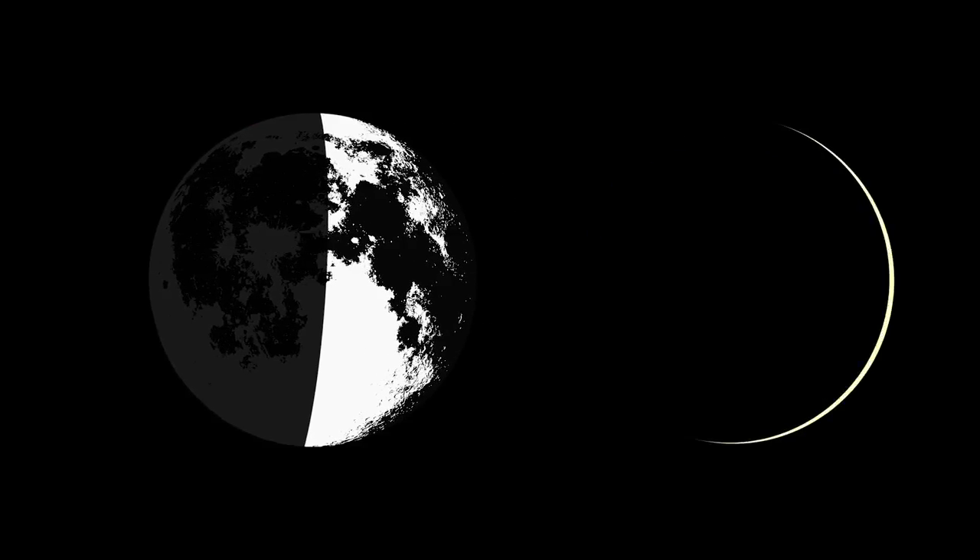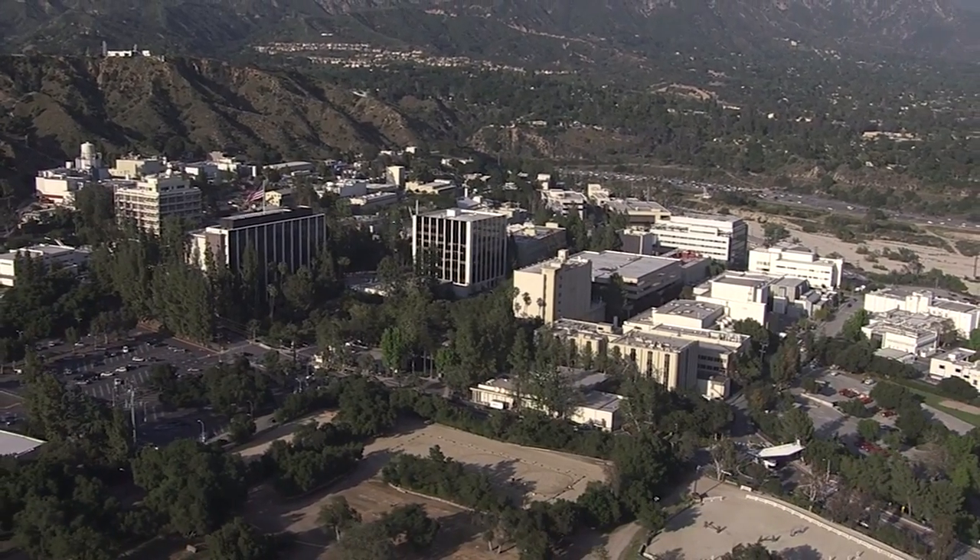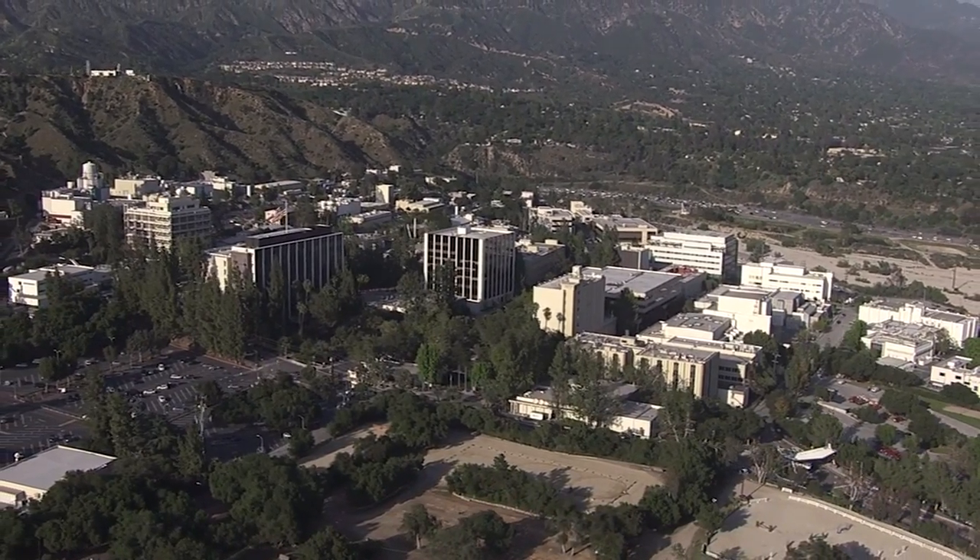What's up for March? The moon hides red star Aldebaran and crescents dazzle after dusk. Hello and welcome. I'm Jane Houston Jones from NASA's Jet Propulsion Laboratory in Pasadena, California.